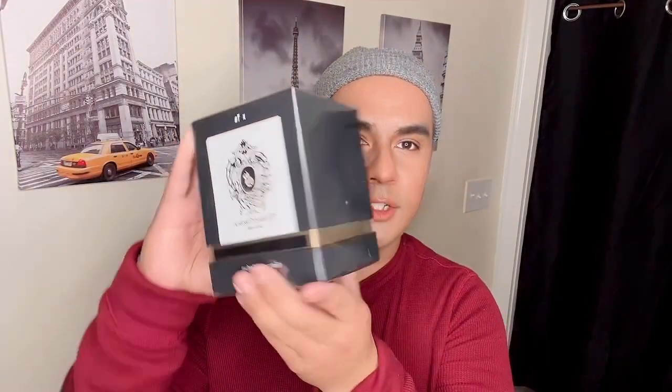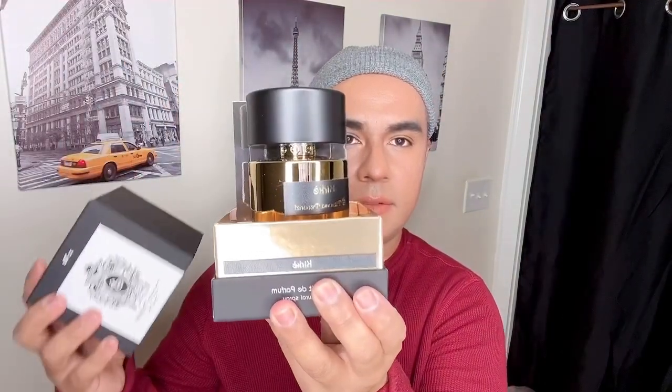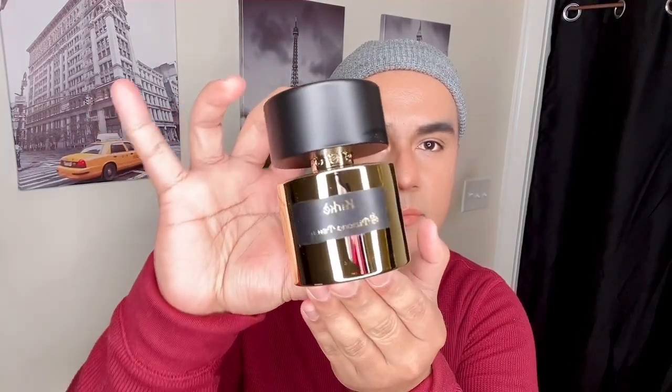Next, let's try Tiziana Terenzi Kirké. This is a very luxurious box — kind of like a cube with the logo in front. It opens like this — very opulent, very classy, gold and black presentation. Very nice.